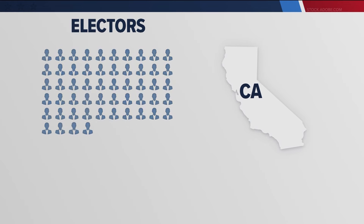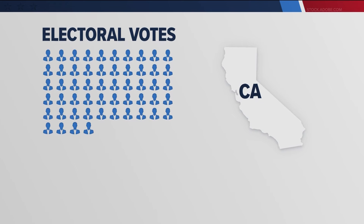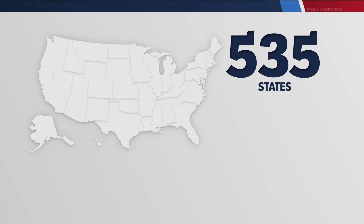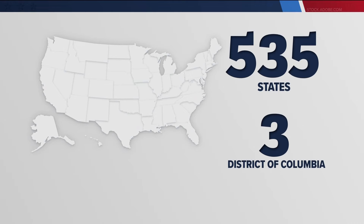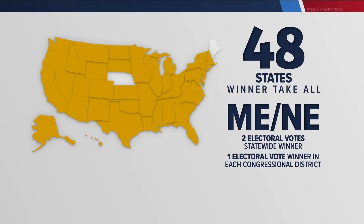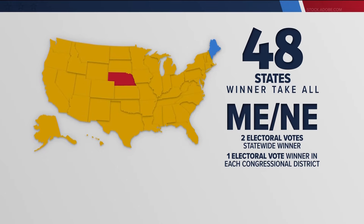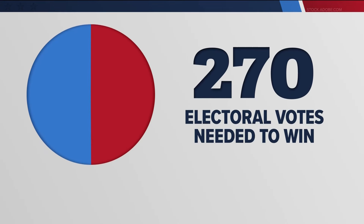Whichever candidate wins California will get all 54 electoral votes. There are 538 total electoral votes — 535 for the states and three for the District of Columbia. 48 states are winner-take-all. Maine and Nebraska give two electoral votes to the statewide winner and one for the winner of each congressional district.